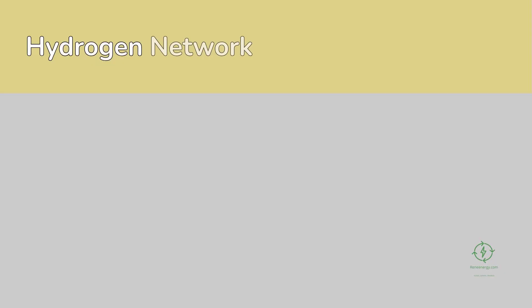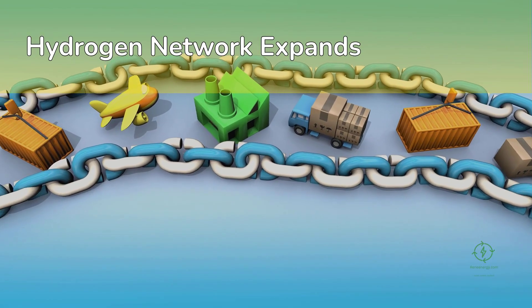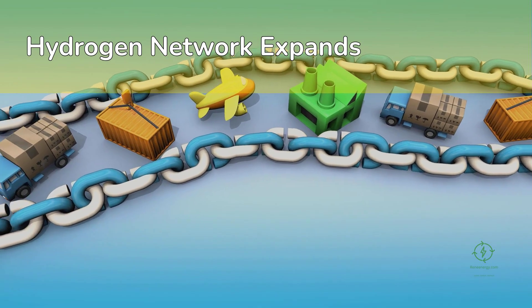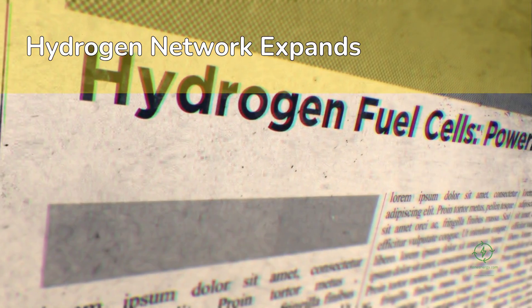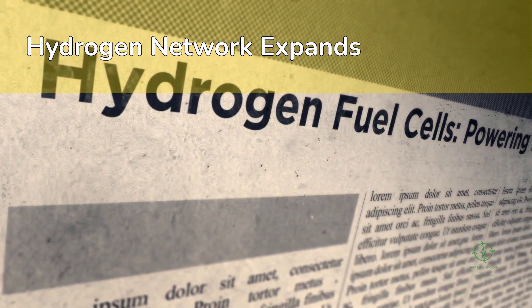Still, progress is undeniable. Every month, new hydrogen corridors are announced — Australia to Japan, Portugal to the Netherlands, the U.S. Gulf Coast to Europe. Each project adds a new link to the chain, expanding a global network that could one day make zero-carbon molecules as accessible as oil is today.